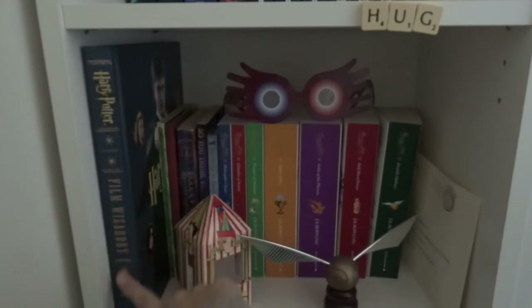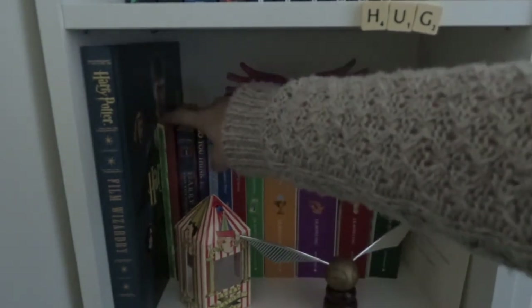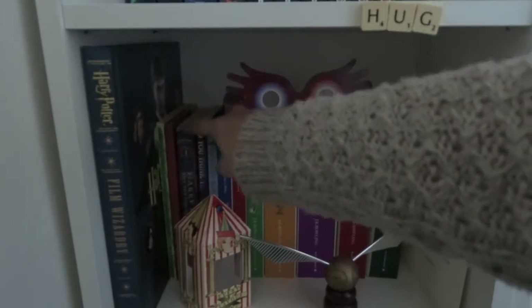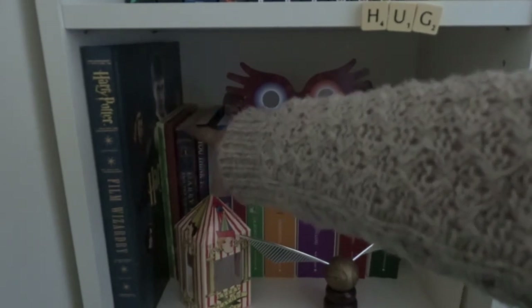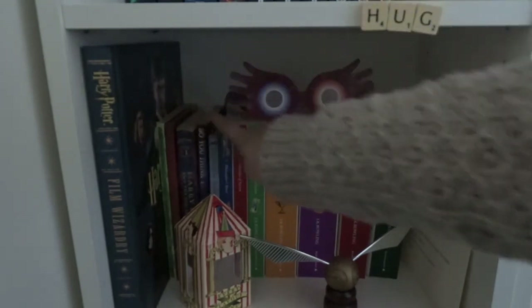I have my Harry Potter Film Wizardry book which I have read cover to cover - I absolutely adore this. It's basically all about how they made the films, the props, costumes and stuff. I have Fantastic Beasts and Where to Find Them and Quidditch Through the Ages, both of the Hogwarts editions. I have the very first edition of Harry Potter in the US version which is the Sorcerer's Stone, because we were out there when it first came out. I have So You Think You Know Harry Potter which is the best Harry Potter quiz book you will ever find.